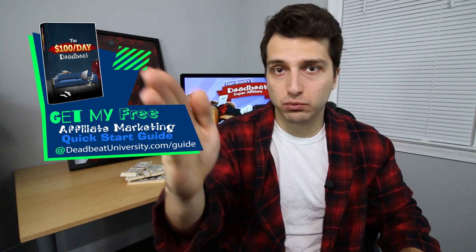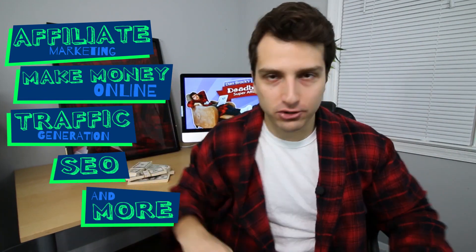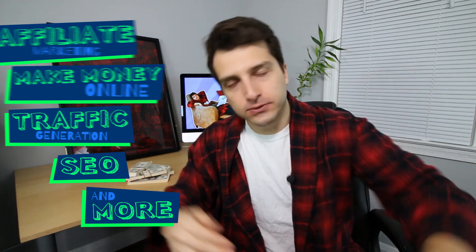If you're on a mobile phone and can't click that image, type deadbeatuniversity.com/guide into your browser. Deadbeats, I hope you enjoyed this video. I'm releasing new content on affiliate marketing, make money online, traffic generation, SEO, and more — hit that subscribe button and share this video with your friends. Comment below if you have any questions. My name is Dan Brock, the Deadbeat Super Affiliate — I'll see you deadbeats later.